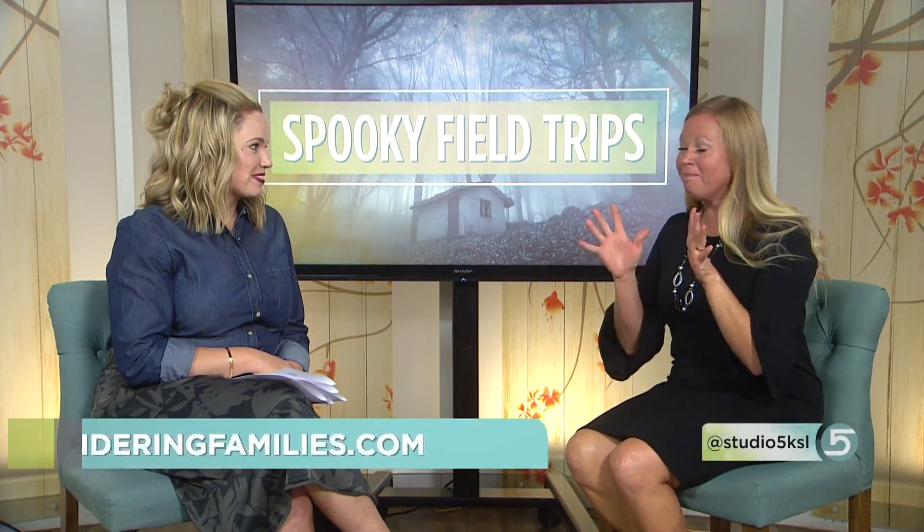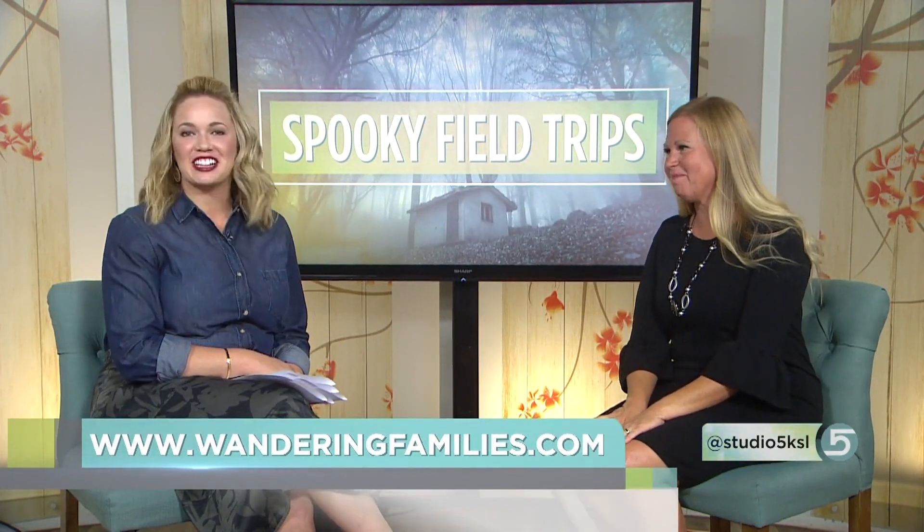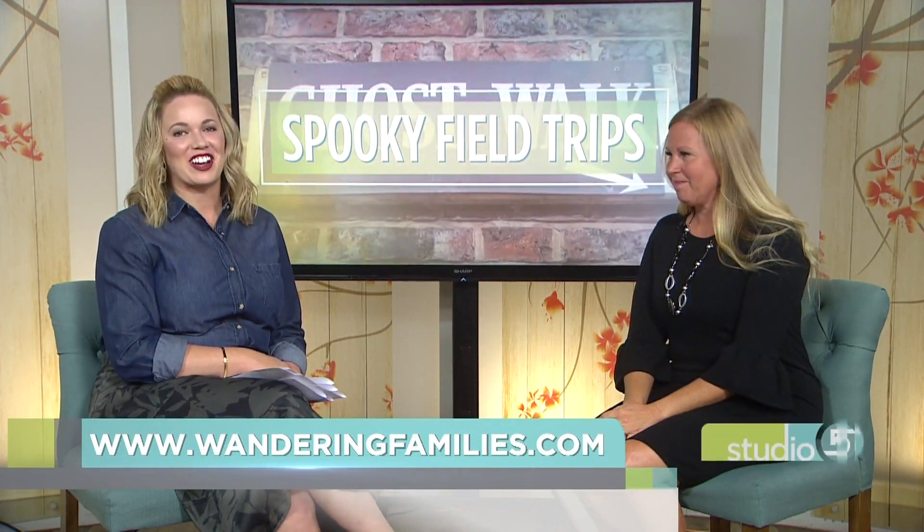Find more ideas from Shemaine at Wandering Families on Instagram or wanderingfamilies.com. You can also find a link on the station's website at studio5.ksl.com.